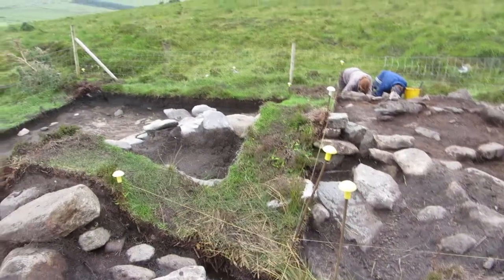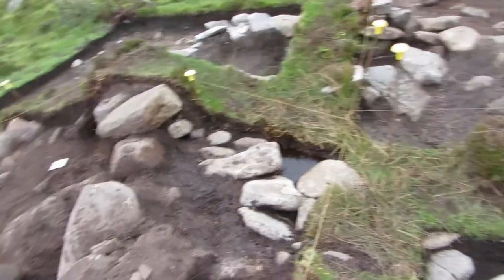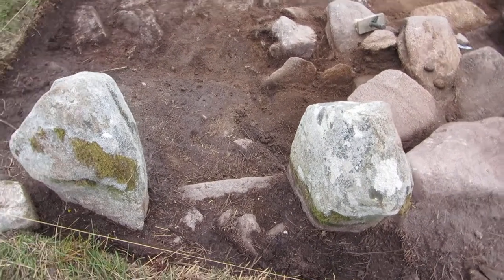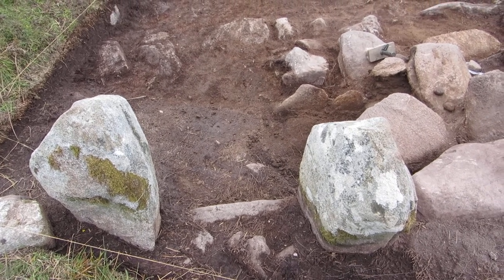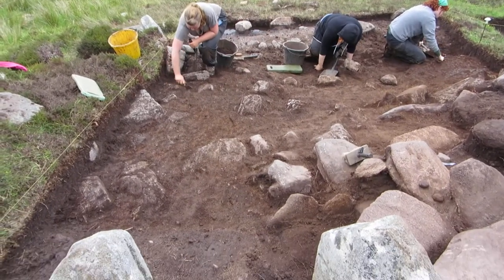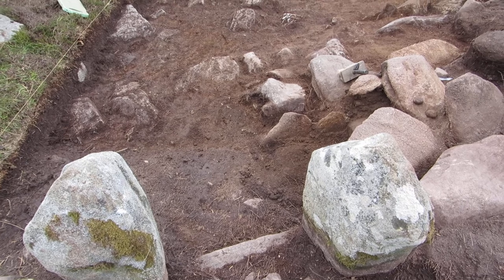It's looking more like a proper building now — this top feature. One nice thing: you'll remember we were saying we thought these two upright stones were probably the entrance to the porch. Well, now we've got a fairly clear-looking threshold stone that has turned up, marking that division between the outside and the inside. What's really pleasing is that's the stone that was noticed in the 1950s by the Megalithic Survey of Ireland, but we've never seen it until now.